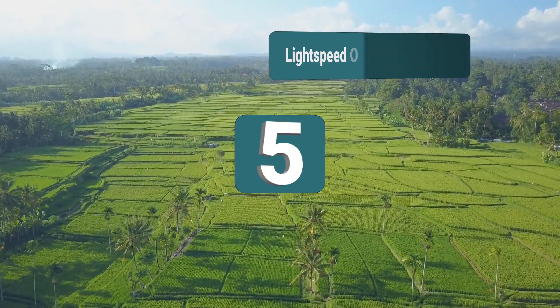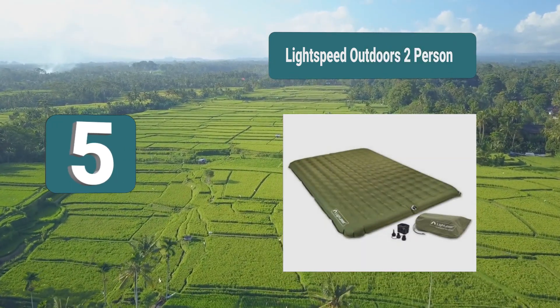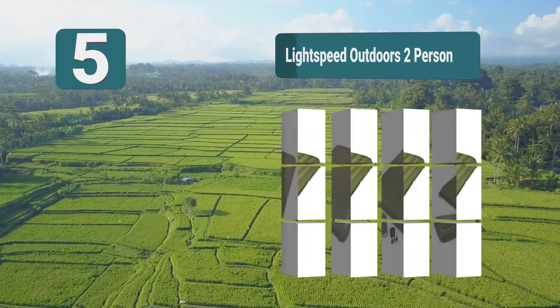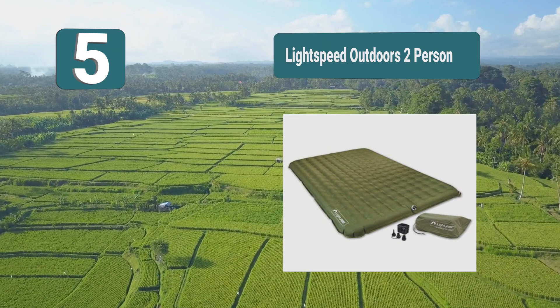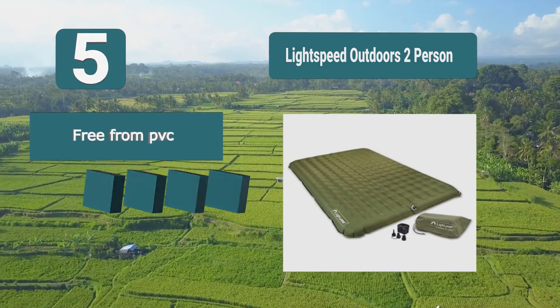Number 5: Lightspeed Outdoors Two-Person. Closer to the ground, making it more ideal for more compact sleeping situations such as a two-person tent or other smaller spaces. This is a product which comes in five different colors, so you'll be able to find one which matches your tent. You are able to adjust the product's firmness.